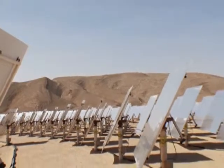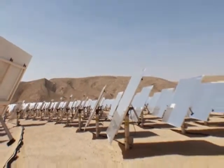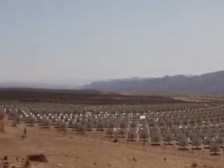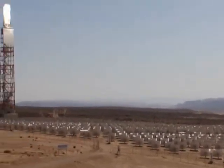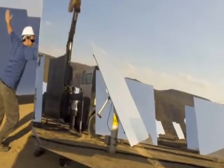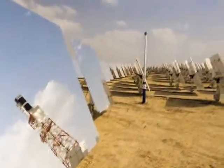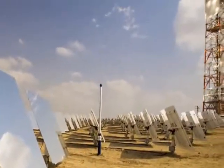Bright Source Energy — proven technology based on 30 years of solar experience, setting the bar in the solar thermal industry. The team's experience building nine solar power plants in California's Mojave Desert created a blueprint for the evolution to the Bright Source power tower.